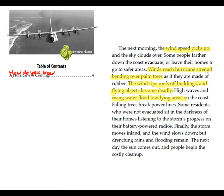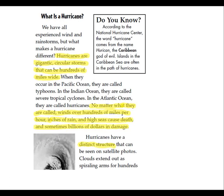How do you know a hurricane is coming? The wind speed picks up. The winds reach hurricane strength, bending over palm trees. The wind rips roofs off buildings, and flying objects become deadly. Rising water floods low-lying areas. Okay, stop. Did you just answer that question? Yes.